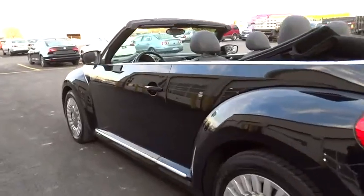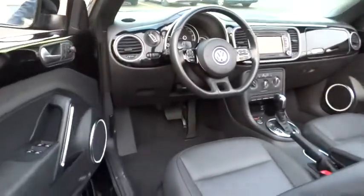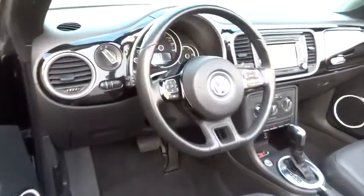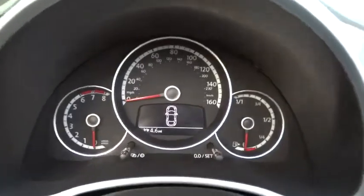FWD, AM FM stereo radio, MP3 player, CD player, bucket seats, trip computer. If affordable style and reliability are what you're looking for, this vehicle couldn't be more perfect.